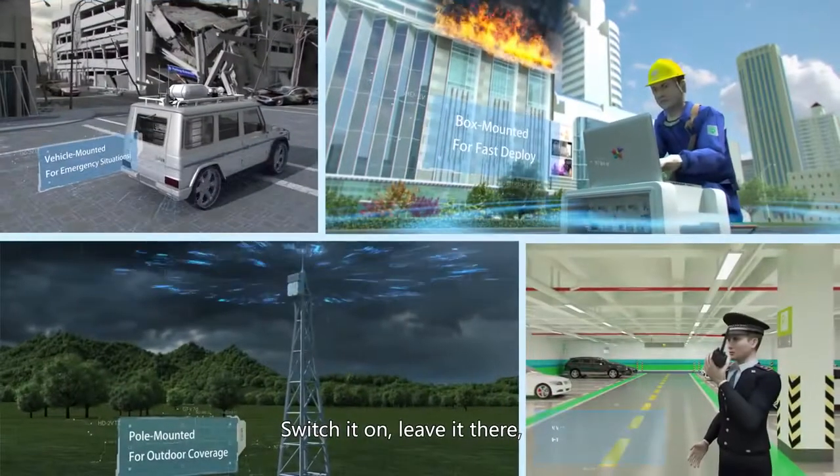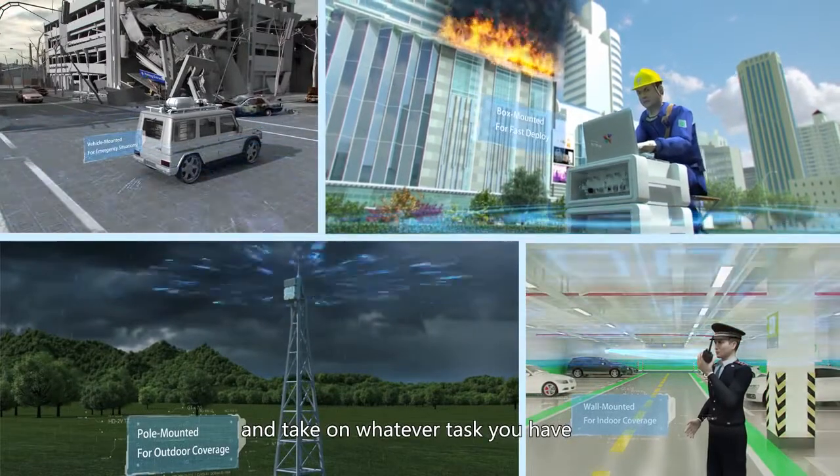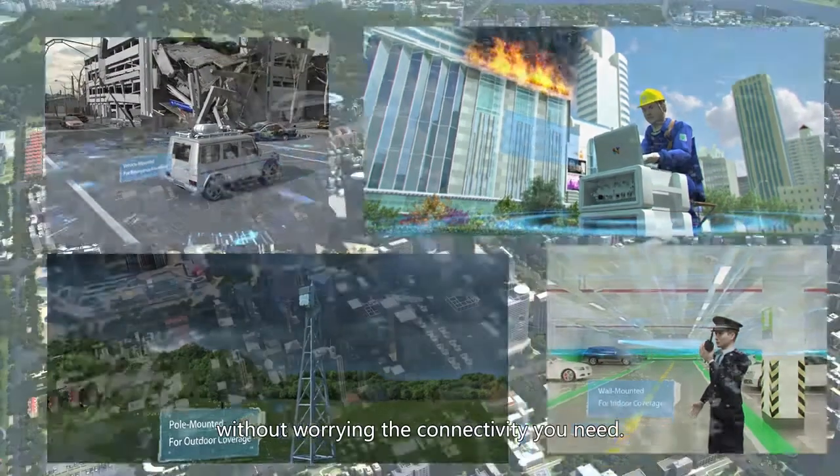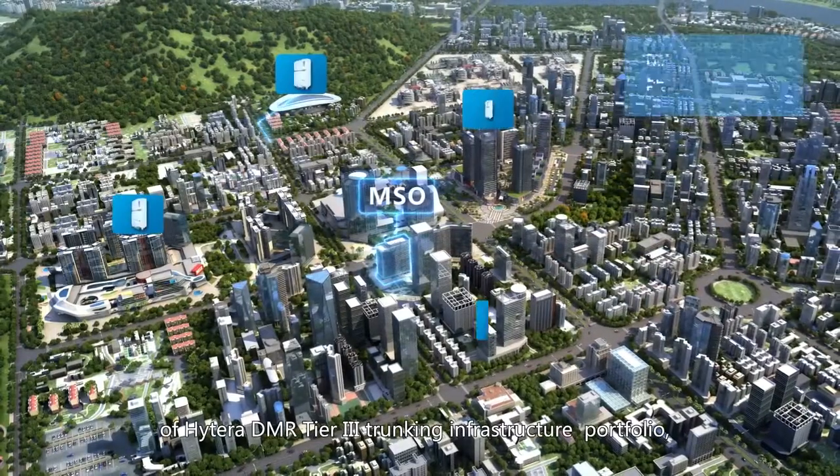Switch it on, leave it there, and take on whatever task you have without worrying about the connectivity you need.